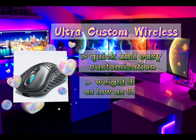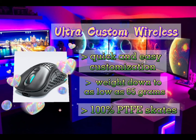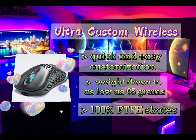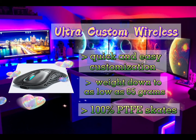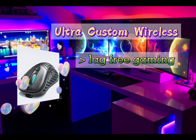It is an ultra-lightweight mouse weighing down to as low as 65 grams. It has 100% PTFE skates — custom rounded-edge PTFE skates optimized for smooth glide and movement control. An LCC-compliant ultra-flexible paracord Type-C cable is included for wired mode gaming and charging.